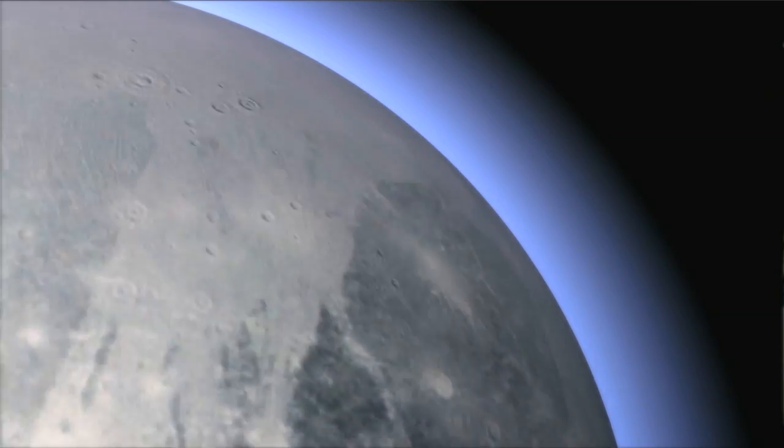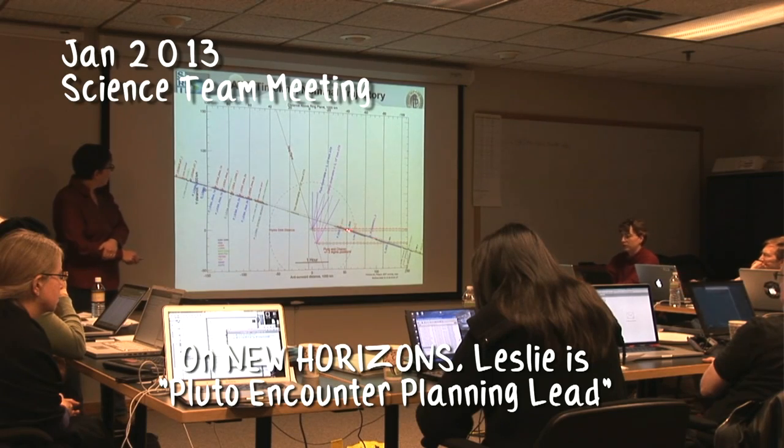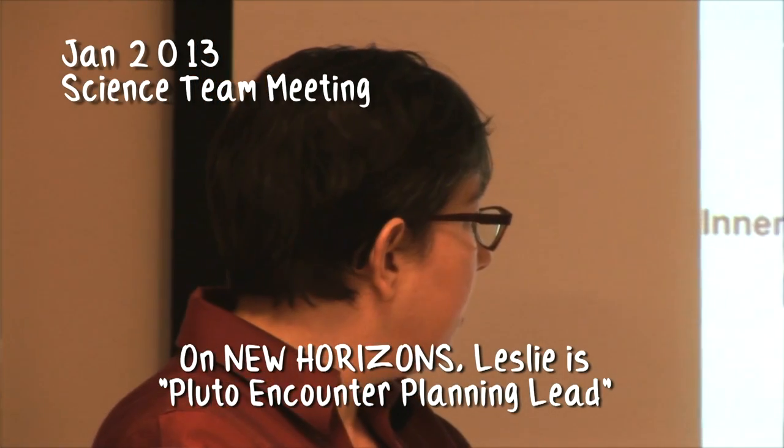I cut my teeth doing this very time-critical kind of observation: stellar occultations. You have to plan things carefully in advance. Even as a student going to ground-based telescopes, my advisor would say it's worth taking four hours of planning for every hour at the telescope. So we're taking six years of planning for eight months of observations — it's about the same ratio.